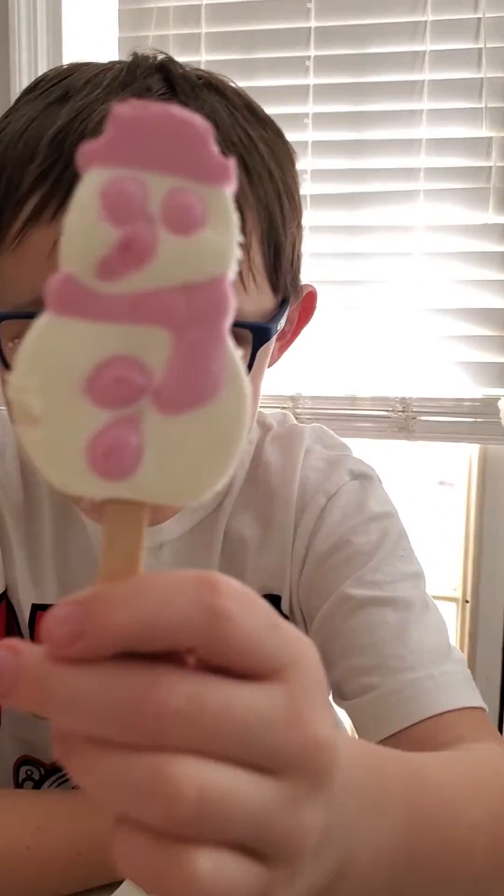So is this a keeper? Yes. It's a thumbs up. It's a thumbs down, right?